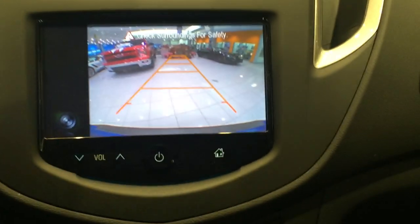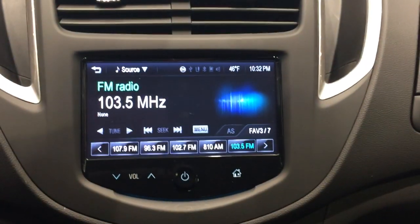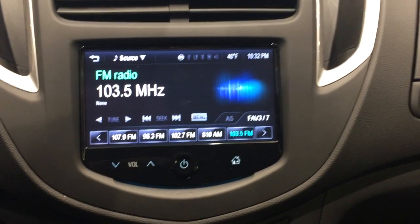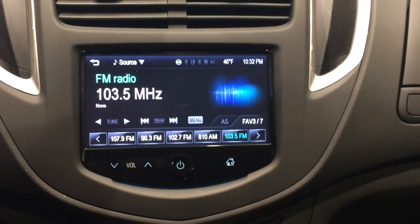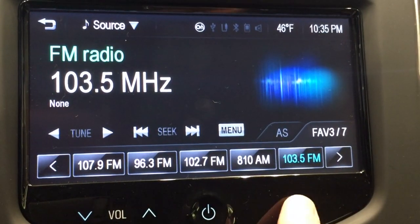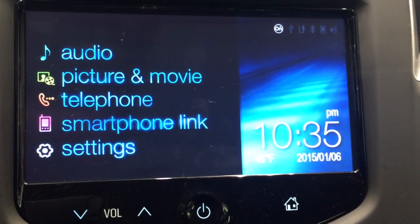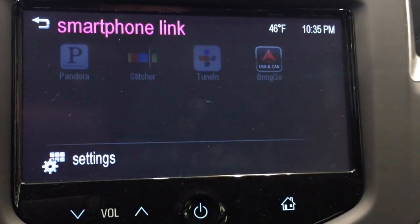Other great features that I love on the MyLink radio is that it's all touchscreen and it's extremely easy to pair your cell phone with this car, as well as use a couple apps that you probably already have on your phone. I'm going to hit the Home button and you can see you have Audio, Picture Movie, Telephone, Smartphone Link, and Settings. Let's go to Smartphone Link first.